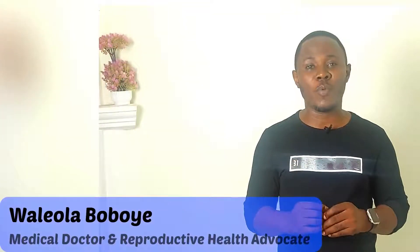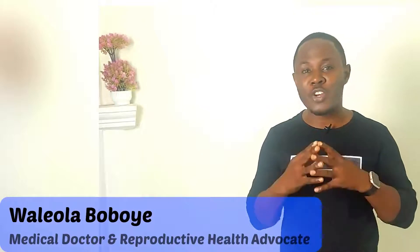Hello everyone, welcome back to this channel. My name is Walyola Boboye. I'm a medical doctor and a reproductive health advocate. This channel is designed to always provide quality preventive tips to safeguard your health.